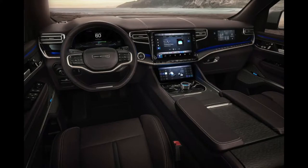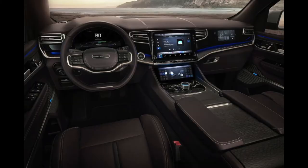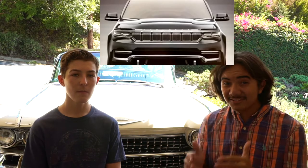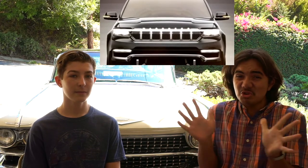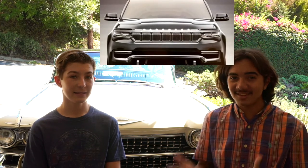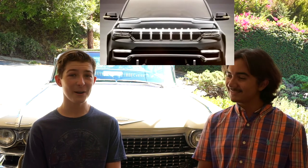Looking at the interior, it is very clean and modern. They actually did a good job. Now, again, this is the concept, but it doesn't seem unrealistic. It actually seems to be very spacious and pretty luxurious as well. As you've just seen in the video, it has a massively huge front grille, and it lights up — it's a disco party.